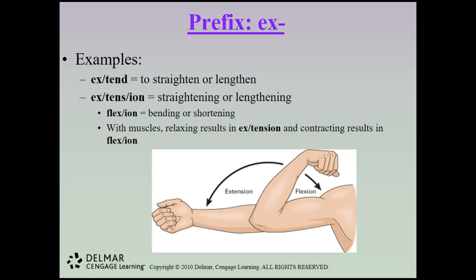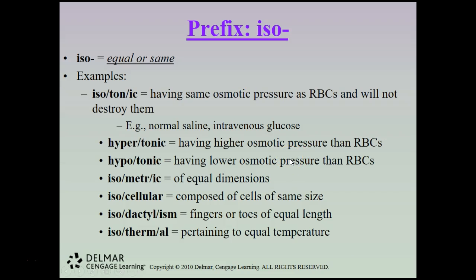The combining form iso means equal or same. Isotonic means having the same osmotic pressure as red blood cells and will not destroy them — for example, normal saline or intravenous glucose are isotonic solutions safe for IV use. Hypertonic means having higher osmotic pressure than red blood cells; hypotonic means having lower osmotic pressure. Isometric means of equal dimensions; isocellular means composed of cells of the same size; isodactylism refers to fingers or toes of equal length; and isothermal means pertaining to equal temperature.